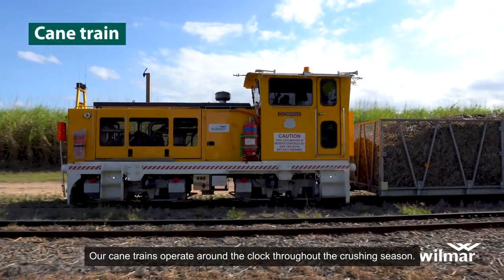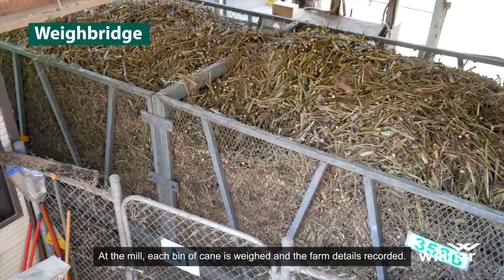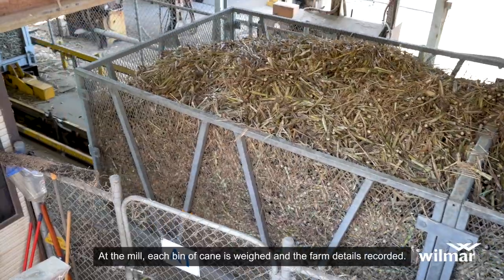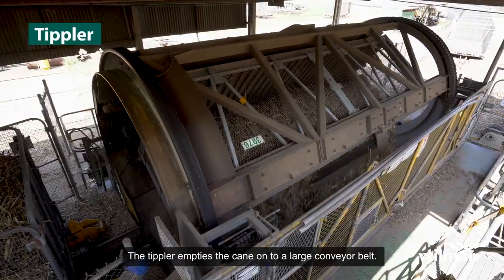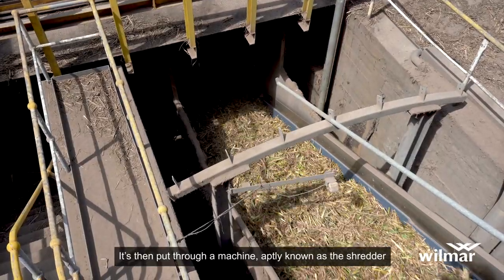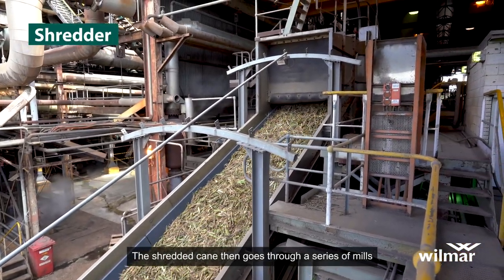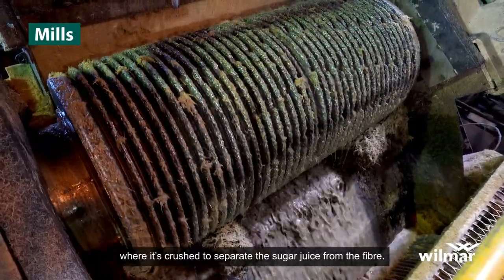Our cane trains operate around the clock throughout the crushing season. At the mill, each bin of cane is weighed and the farm details recorded. The tipler empties the cane onto a large conveyor belt. It's then put through a machine, aptly known as the shredder, that tears the cane billets apart. The shredded cane then goes through a series of mills where it's crushed to separate the sugar juice from the fibre.